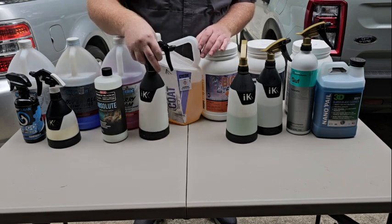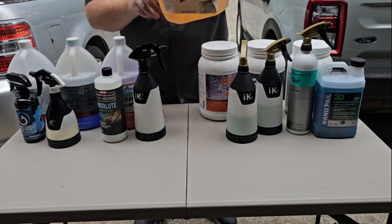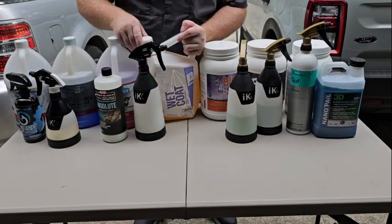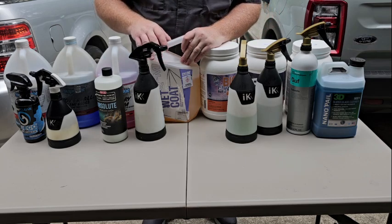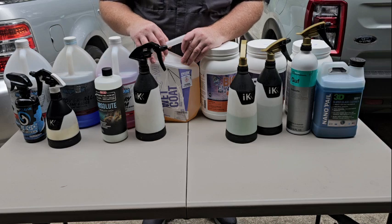For short-term protection, one to three months, I'm going to use Geon Wet Coat. Spray on, rinse off — you've seen it in my other video. Amazing product, just love it. It's about 90 bucks for a four or five liter on their site, but well worth it. You'll make your money back.